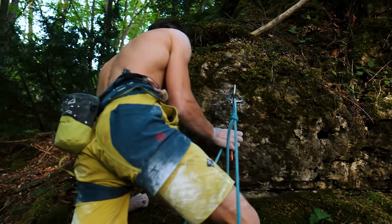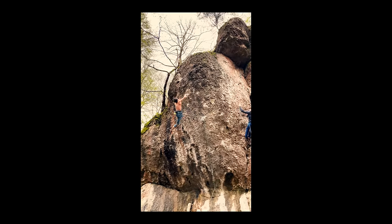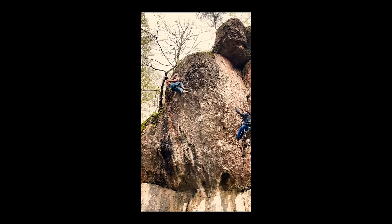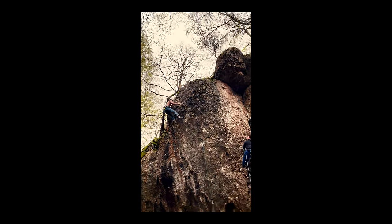Clipping the chain was such a good feeling, because usually I fall a lot on the last moves. When I send some hard projects I already know I'm going to send, but this time it was very unexpected, very surprising. I was very happy — much more happy than I usually am when I send projects. So it was kind of special.